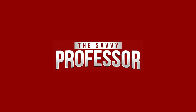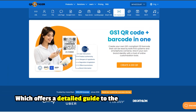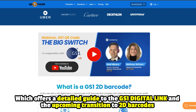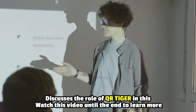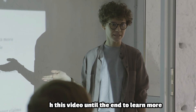Hi, this is Sarah from The Savvy Professor. Welcome to today's video, which offers a detailed guide to the GS1 digital link and the upcoming transition to 2D barcodes, and discusses the role of QR Tiger in this. Watch the video until the end to learn more.